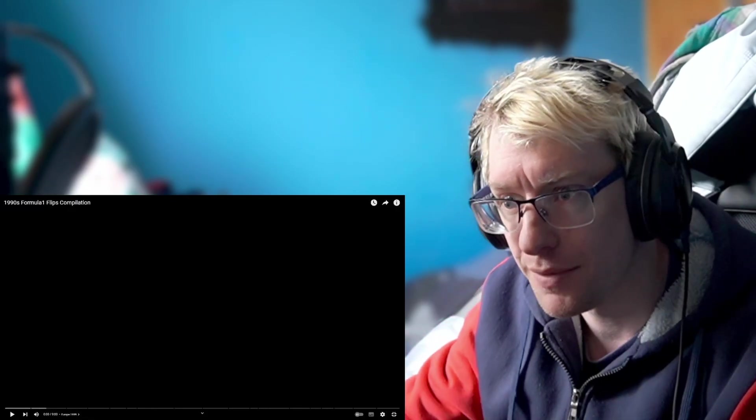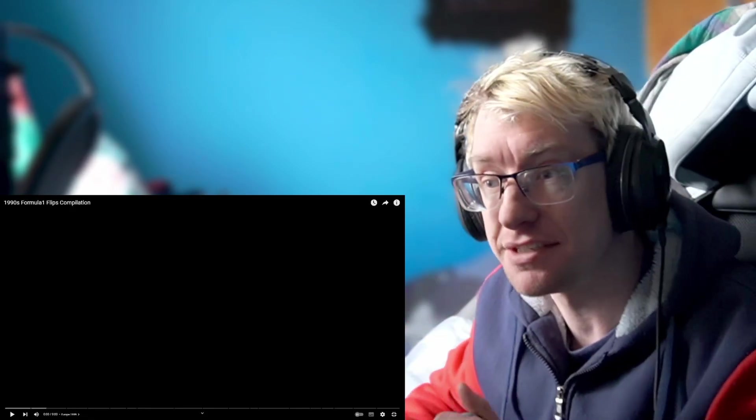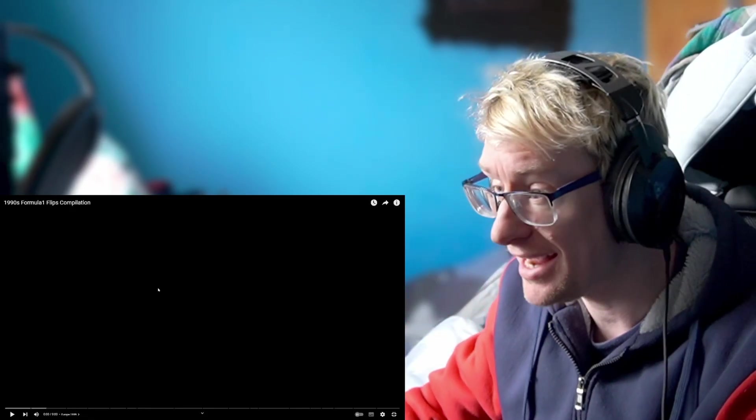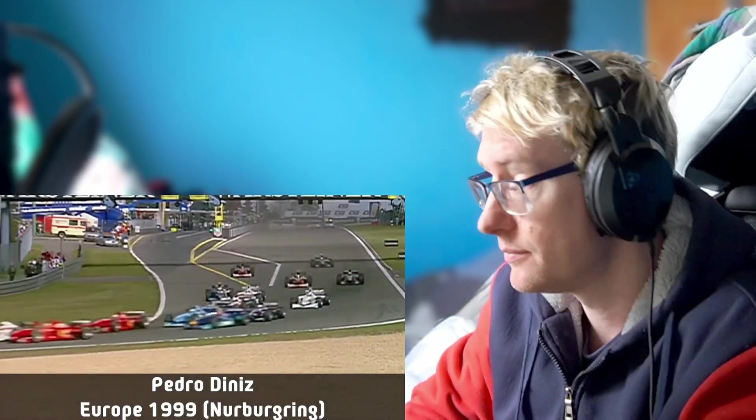With Formula One being back on the calendar, I thought we'd check out another Formula One video. This time it's a 1990s Formula One flips compilation. I don't remember many flips from this day and age, but we'll see.